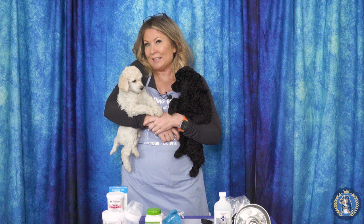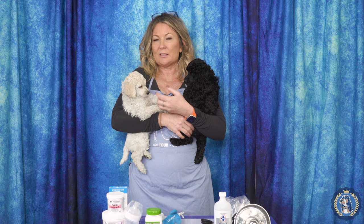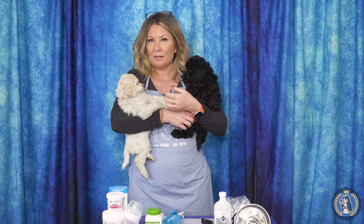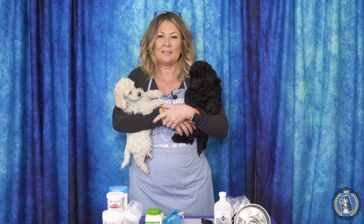Hi, I'm Allison for Leading Edge Dog Show Academy, and today as part of our equipment series we're going to do puppy equipment. Look out in the following months for a few segments focusing primarily on puppy equipment. We're going to give you all the ins and outs of what you might need before you have a litter, when your litter is first born, and up to about eight weeks — things that are going to make your puppies flourish and your life a little bit easier.